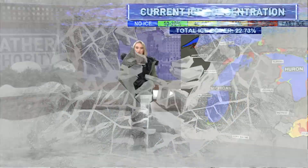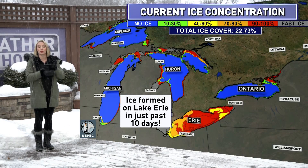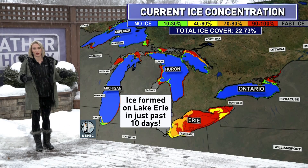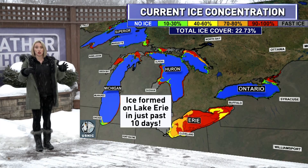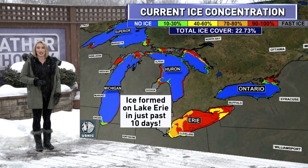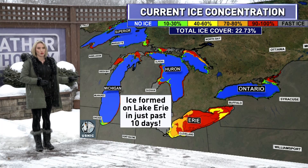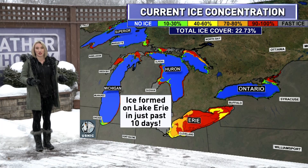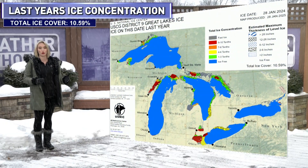We are seeing ice forming on some of the Great Lakes as we enter this month of January. Right now, the current ice concentration is completely covered on Lake Erie, but notice a lot of blue across the other Great Lakes, including Lake Ontario here at home — no ice cover. So in total, when you sum up all the Great Lakes, it's about 22% coverage. Lake Erie has just formed this coating of ice in just the past 10 days, because of colder air that's been building in for this month of January.